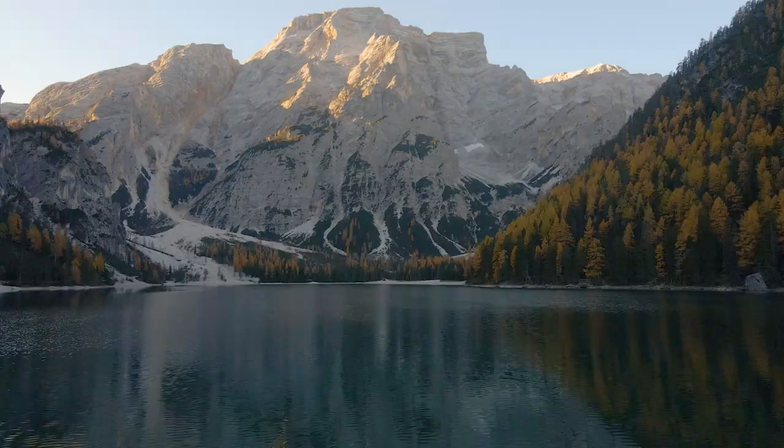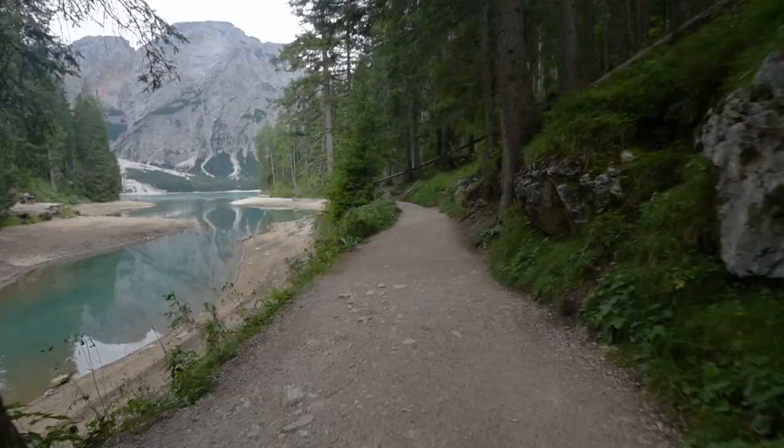Welcome back to a new episode of Shooting the Dolomites. This time around I'm at one of the most famous locations — not one of my personal favorites, to be honest — the Braies Lake. If you want to know more about how to reach this place, when to shoot it, and the possible compositions, just keep watching the video.